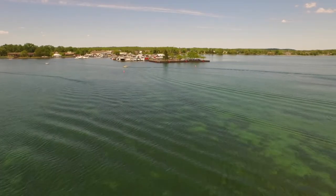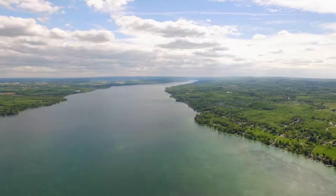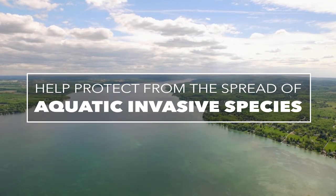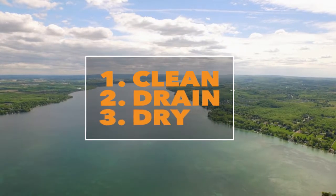The Finger Lakes of Upstate New York offer a natural beauty unlike anywhere else in the world. Help protect Canandaigua Lake and the rest of the Finger Lakes region from the spread of aquatic invasive species by following three simple steps: clean, drain, and dry.